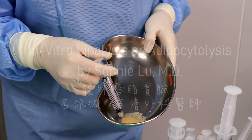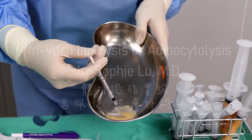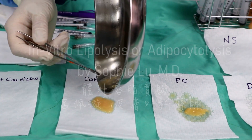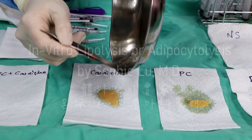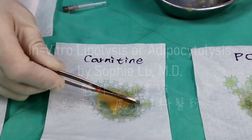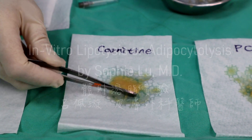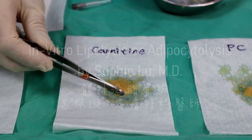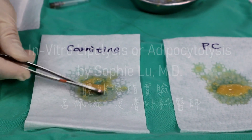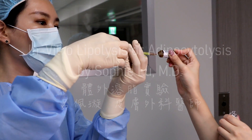Again, we have 2 cc of fat here. The carnitine is actually an ingredient which helps long-chain fatty acids to be transferred into the mitochondria, so it's not really a lipolysis effect. So you can still see the intact fat cells.